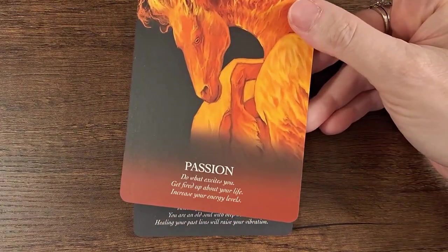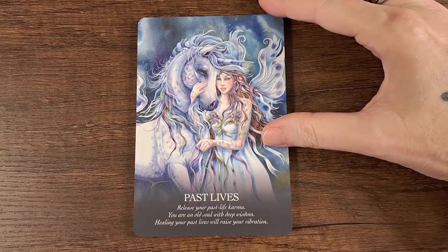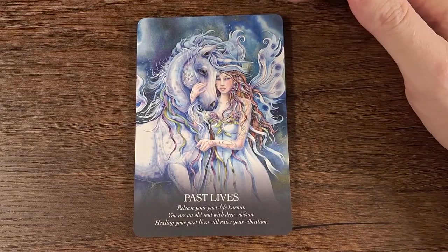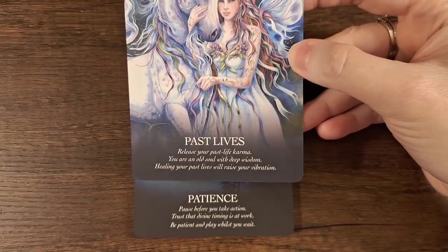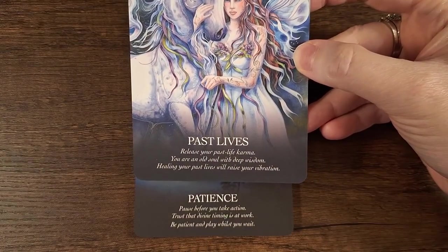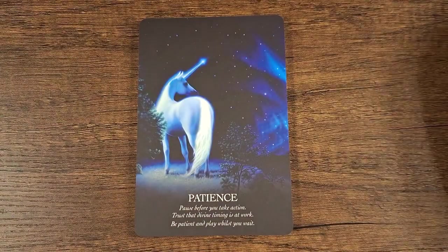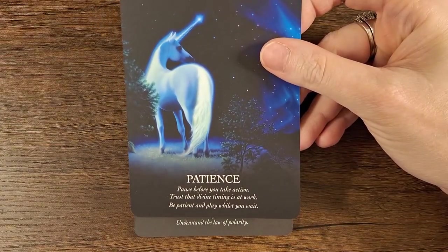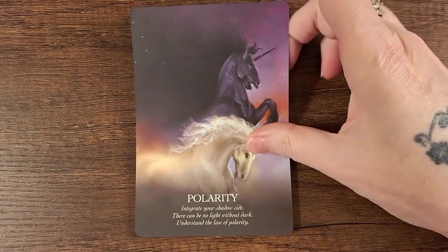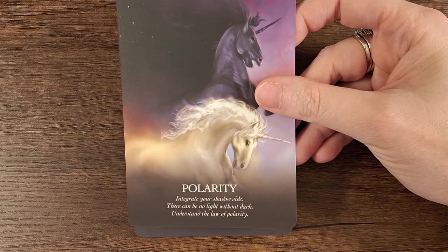Passion: do what excites you, get fired up about your life, increase your energy levels. Oh my goodness. The artwork is just amazing. Past Lives: release your past life karma, you are an old soul with deep wisdom, healing your past lives will raise your vibration. Patience: pause before you take action, trust that divine timing is at work, be patient and playful as you wait. Polarity: integrate your shadow side, there can be no light without dark, understand the law of polarity.